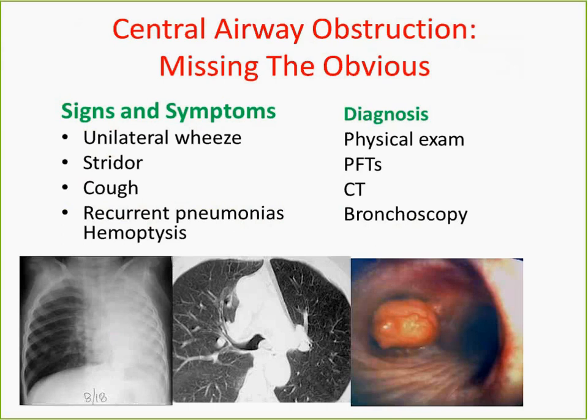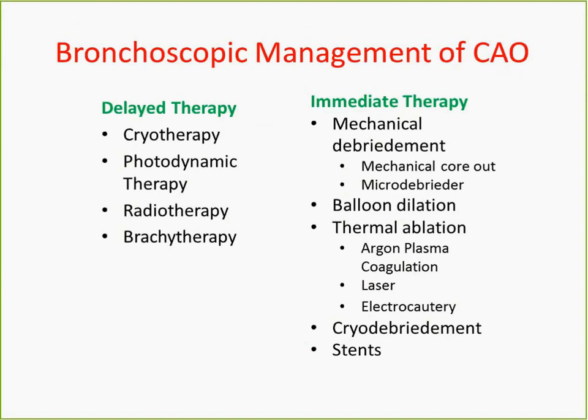I wanted to highlight some things about central airway obstruction because this is a diagnosis that is very often delayed or missed. That is not because doctors are not paying attention — it's mainly because the symptoms are very nonspecific. Patients may come in with some cough, they may get treated for COPD exacerbation, which is a much more common condition. Imaging and a CT scan followed by a bronchoscopy is necessary to make a diagnosis quickly.